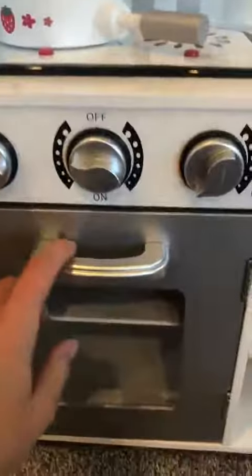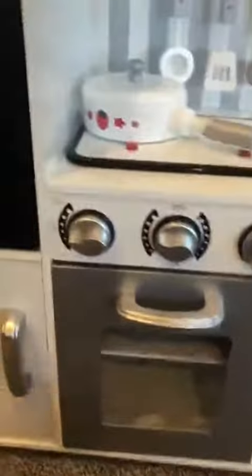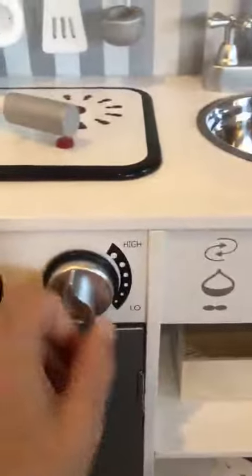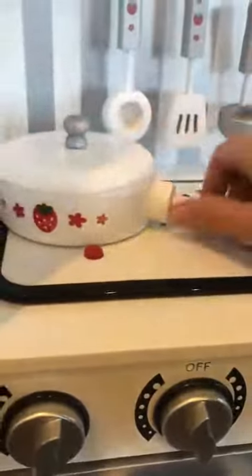And then you have the oven and the stove. The buttons are super cute and super realistic, so you can turn those. And then up here we have this cute little pan.